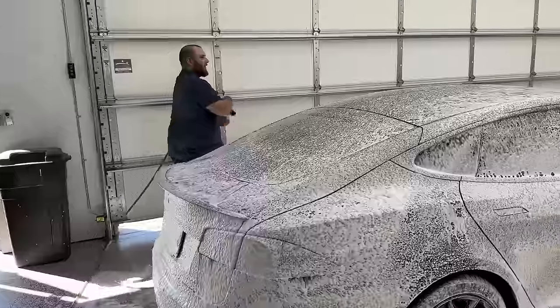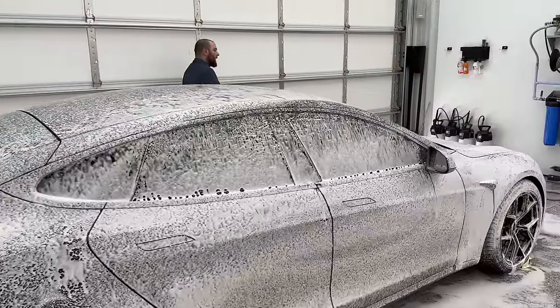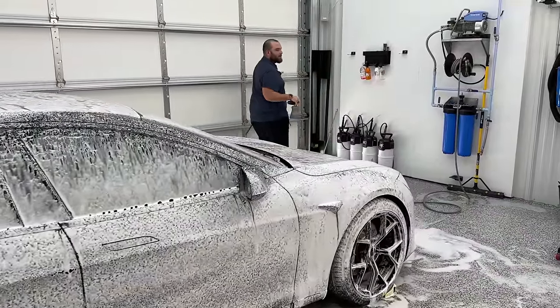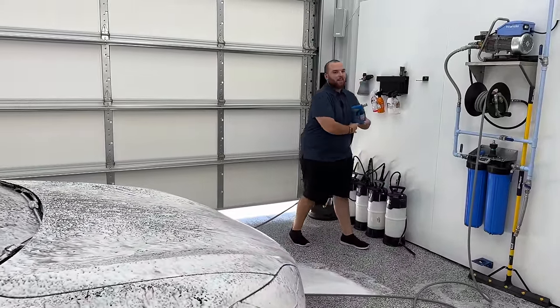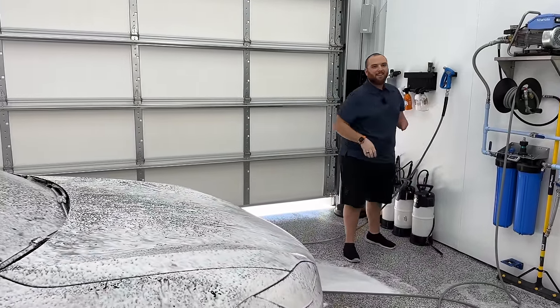Smells amazing. I love the smell of this stuff too. This has a lot of citrus in it, which allows it to pick up that dirt and easily take it away. Smells like an orange peel.